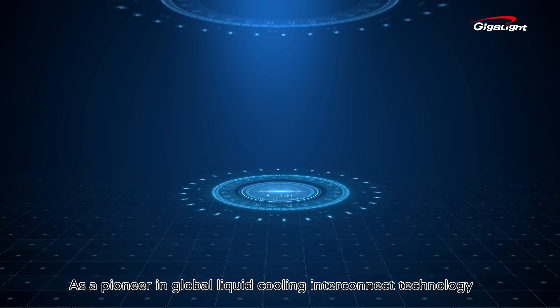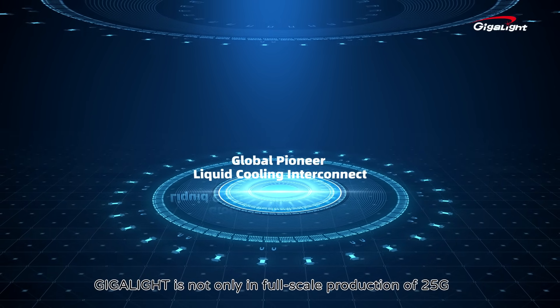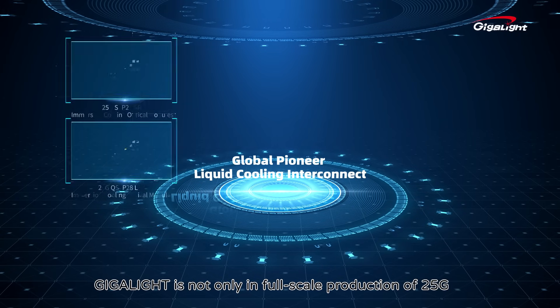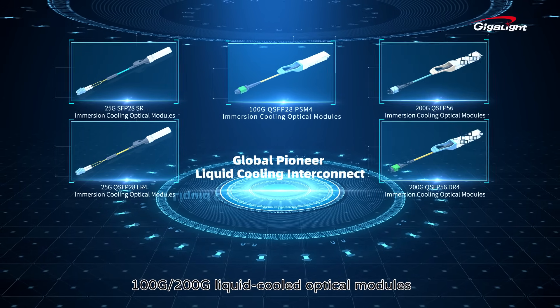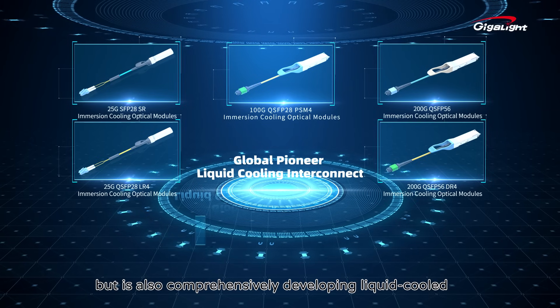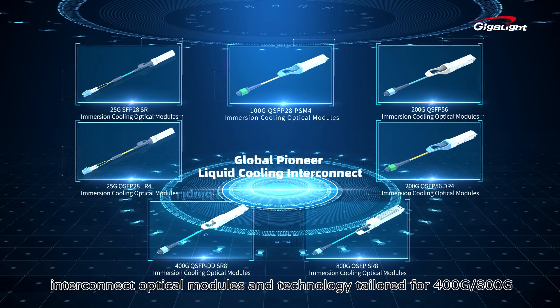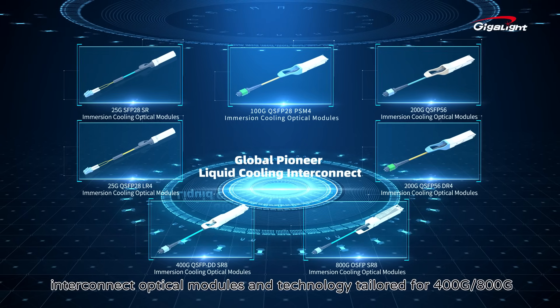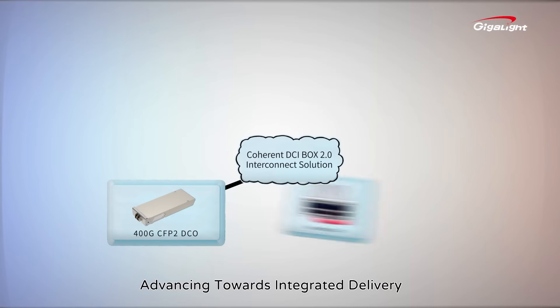As a pioneer in global liquid-cooling interconnect technology, Gigalight is not only in full-scale production of 25G, 100G, and 200G liquid-cooled optical modules, but is also comprehensively developing liquid-cooled interconnect optical modules and technology tailored for 400G and 800G.